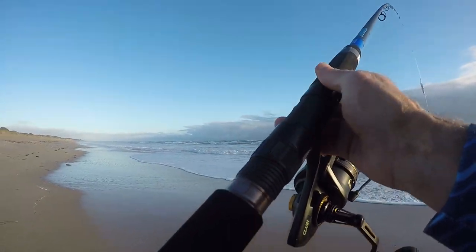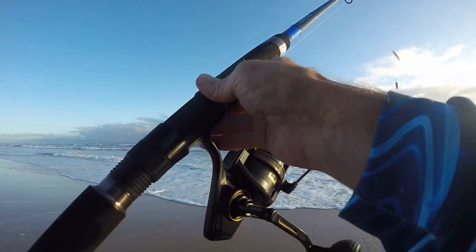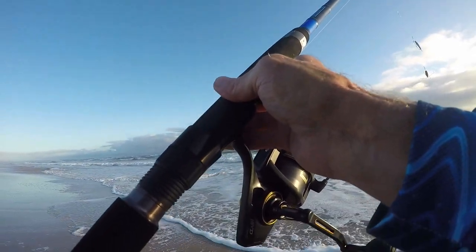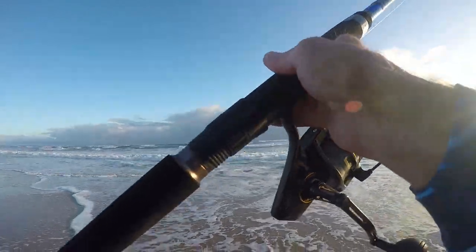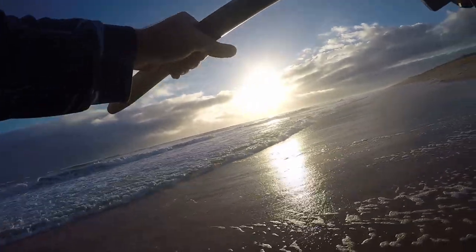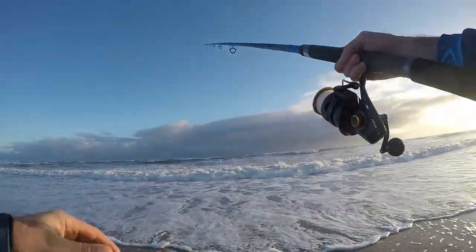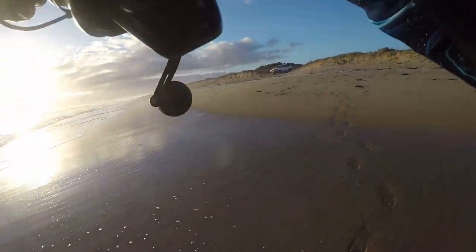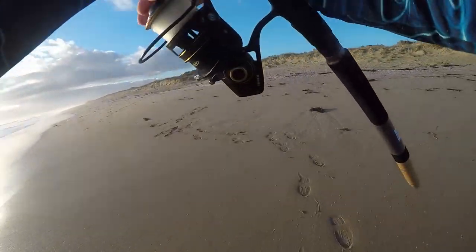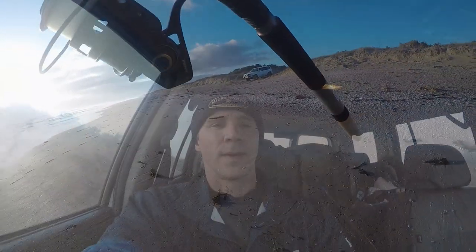This is my second spot I've tried. I finally got down to the beach and the first spot I threw out, it came straight back in with weed on it. There's weed here too but it seems like a bit less, so hopefully we can keep it out there long enough to get a bite. Last three trips I've had, it's been tons of weed. We'll see how we go.